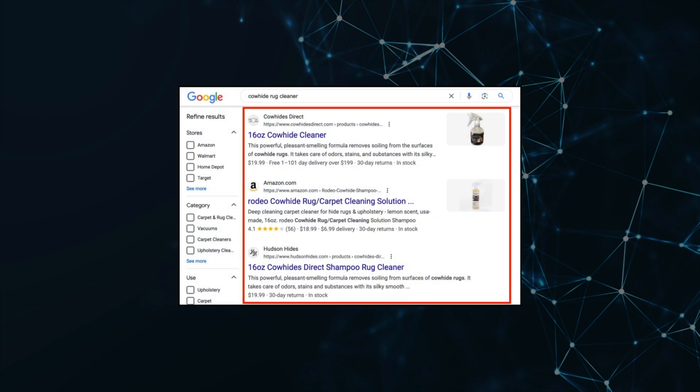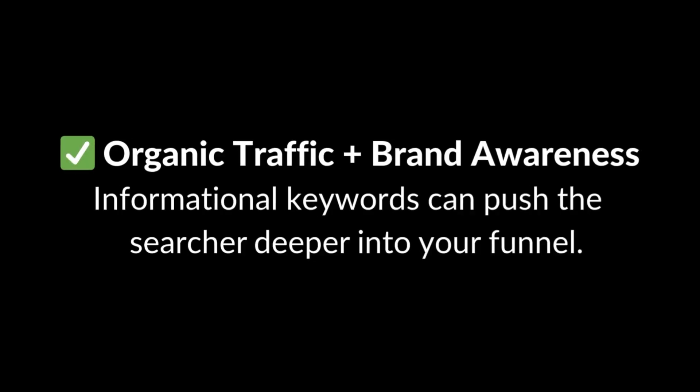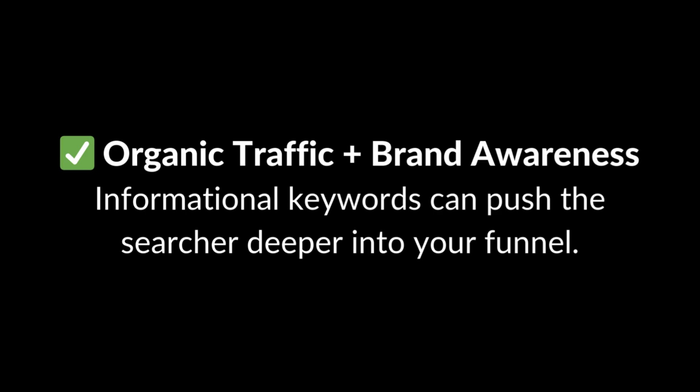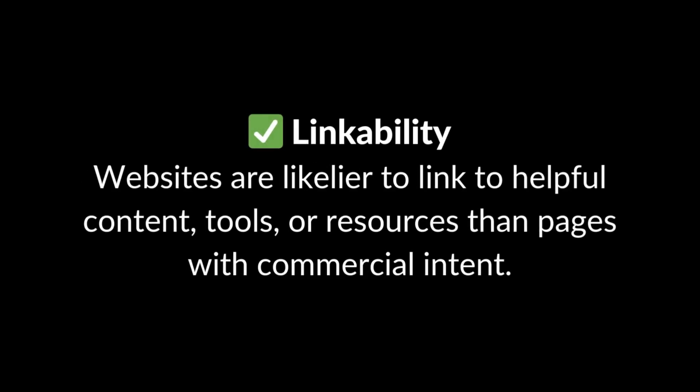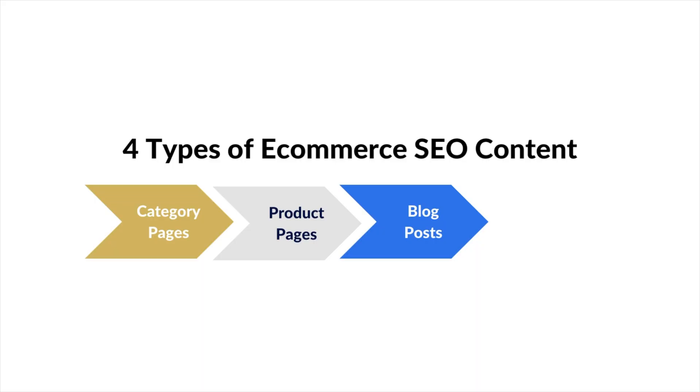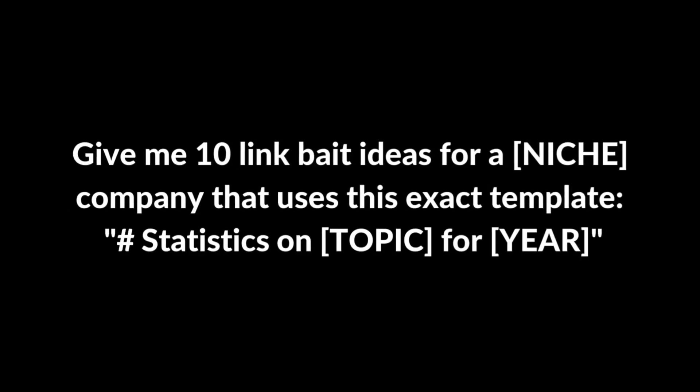The SERPs confirm when it's wise to optimize a product page. The next type is blog content. Creating high-quality content targeting informational keywords is critical for a few reasons: organic traffic and brand awareness, pushing the searcher deeper into your funnel, and topic authority — helping Google understand your website's relevance. The next benefit is linkability: websites are more likely to link to helpful content, tools, or resources than pages with commercial intent like category pages. And this brings me to the final type: link bait — content engineered to attract backlinks. Examples include free tools, infographics, and statistics. Use ChatGPT with a simple prompt to help brainstorm ideas.